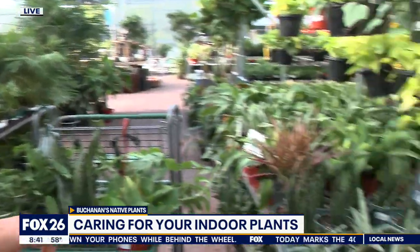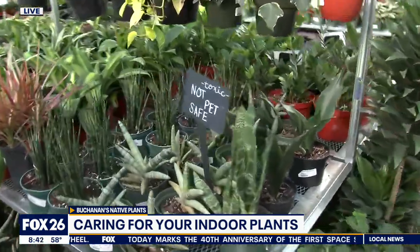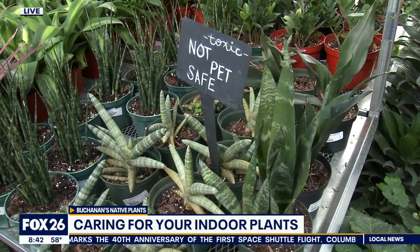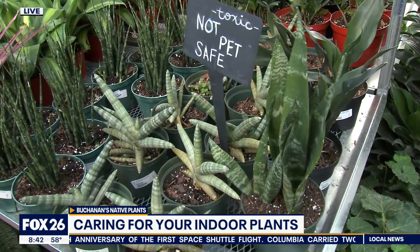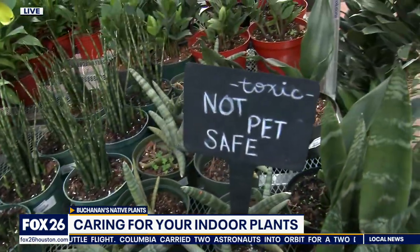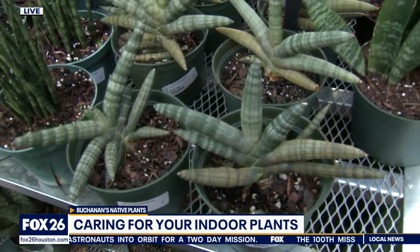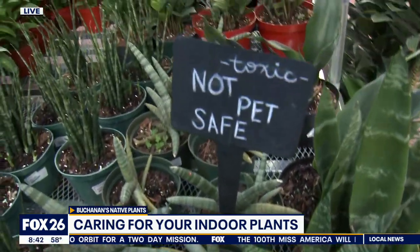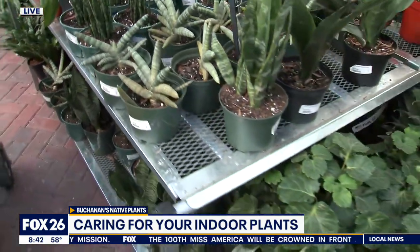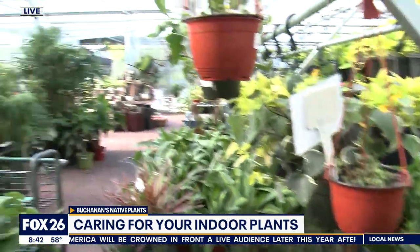I want to make a little side note here because you've got the 'not pet safe' plants labeled, and I really love that you do that. Should people keep that in mind as they're shopping to replace plants, especially if they have pets? Yeah, it's definitely something to be aware of, especially indoors if you have indoor pets or kids running around. We try to post signs to let you know if it's toxic or pet safe — ask a gardener here if you have any questions.